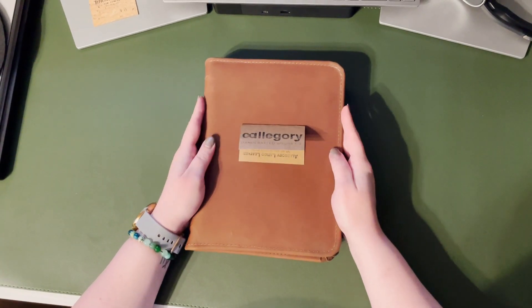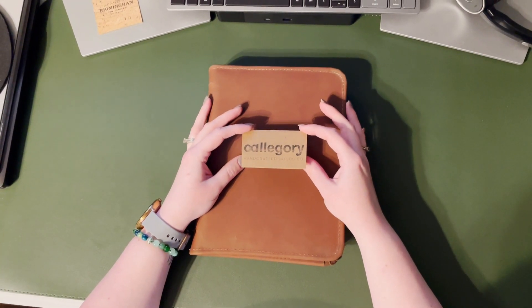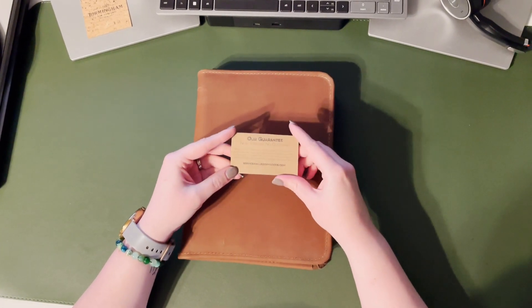Today I have the Reliquary Pen Portfolio from Allegory Goods. Allegory are a company based in Chicago that make handcrafted leather goods like cases and bags, and all the products they make come with a lifetime guarantee.